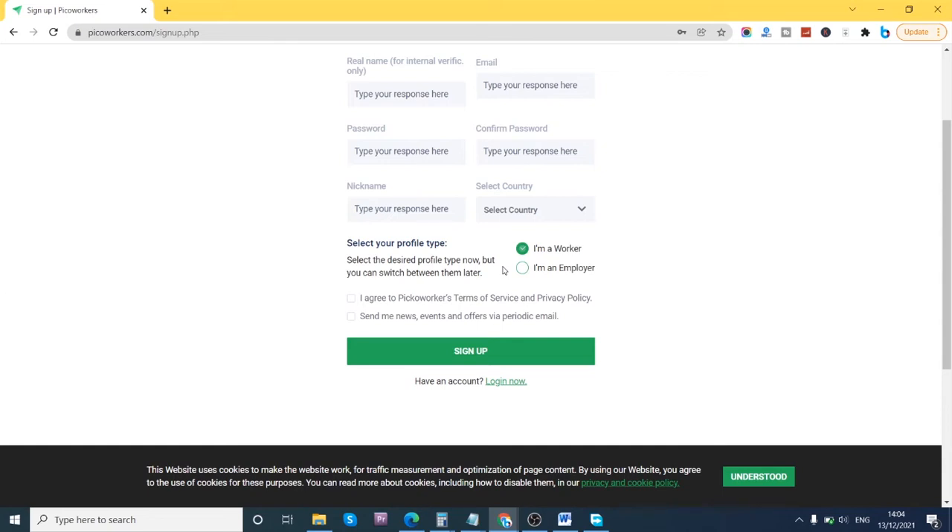If you're looking to build your brand — maybe you want social media followership or more views on your website — you can also use this site as an employer. For example, if you have a YouTube page and want to increase subscribers, you register as an employer and tell people to click subscribe on your page, paying them a few cents. Once you've selected your role, agree to the terms and conditions, optionally check to receive marketing emails, then click sign up.